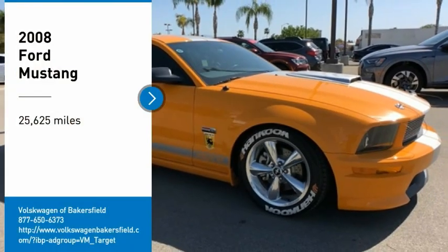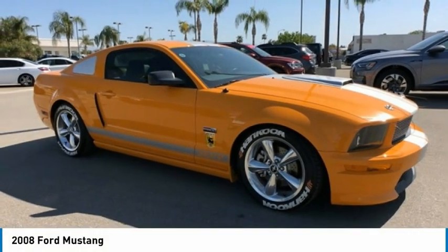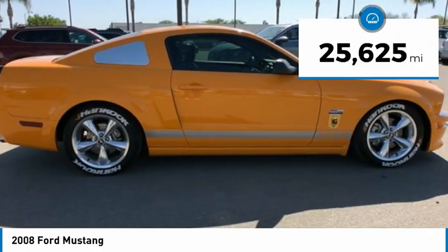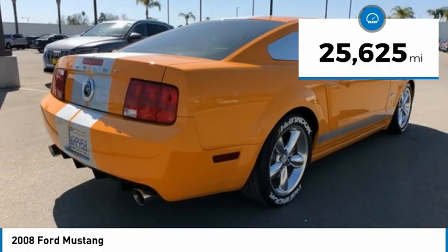We are pleased to show you the 2008 Mustang. The Mustang is race-worthy and ready for the track. This vehicle has less than 30,000 miles. Here are some of this vehicle's great options.